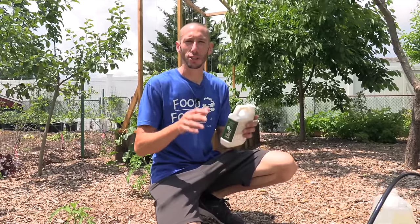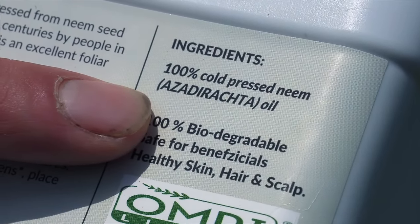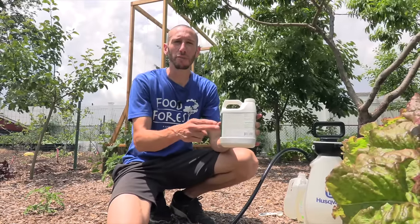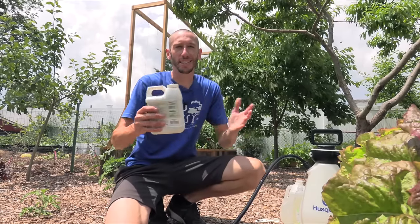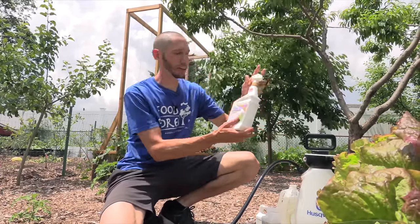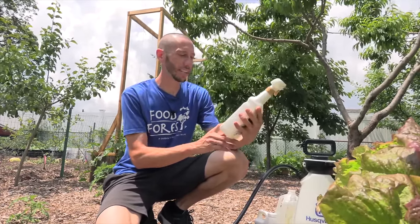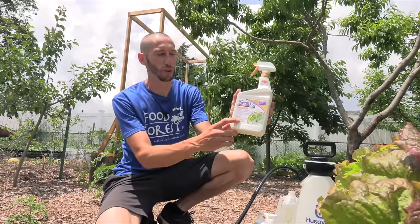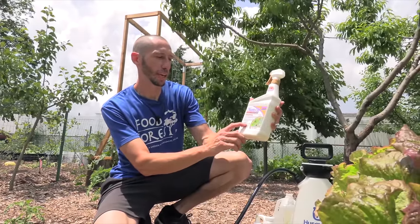One of the reasons neem oil works so incredibly well is because it has a certain chemical compound in it known as azadirachtin. This is the compound that's going to negatively affect your insects. So if you get neem oil that doesn't have azadirachtin in it, it's not worth it — it's not going to work. When you go to Lowe's and Home Depot and grab the neem oil off the shelf, it's essentially garbage — it doesn't have any azadirachtin in it.